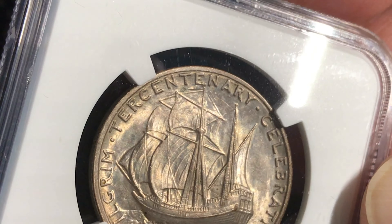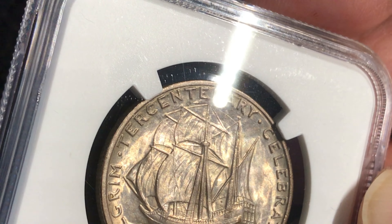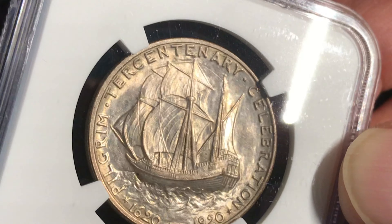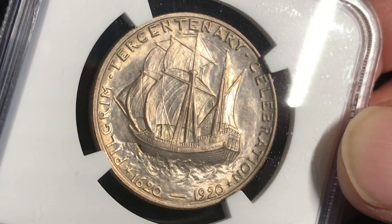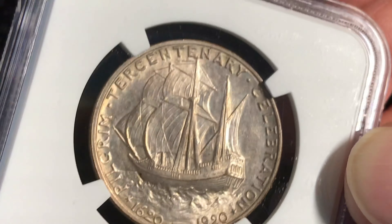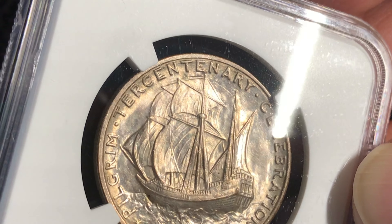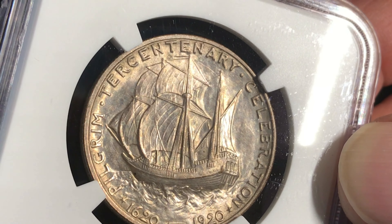Check out that sail in the bow of the boat — the front of the boat. That's a jib sail, a flying jib. That didn't exist during the 1620s. Whoopsie — the designer kind of took some liberties there. I think they were rushed to try to get this design out, and that's what happens.